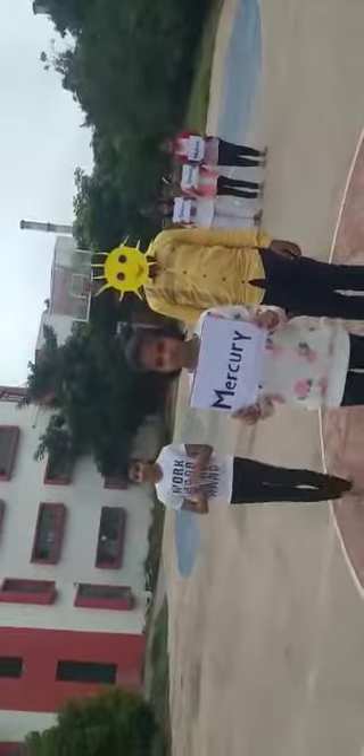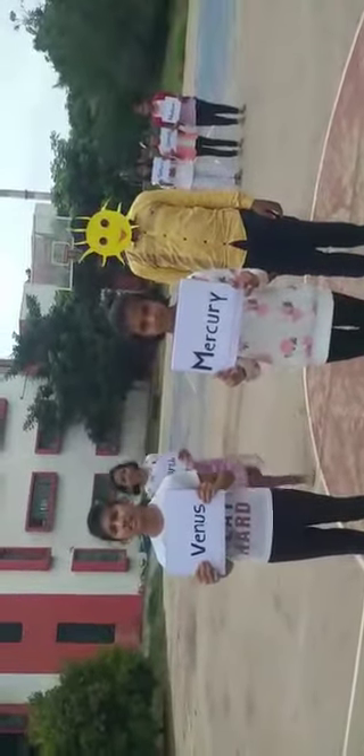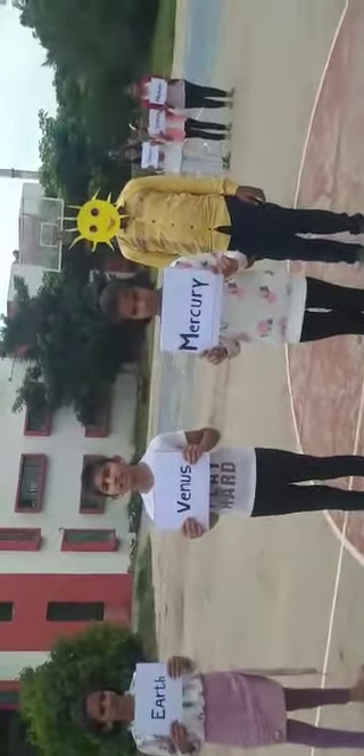Mercury is the closest planet to the sun and the smallest planet in the solar system. Venus is the second planet from the sun and the hottest planet in the solar system. Venus also rotates from east to west, while all other planets rotate from west to east.